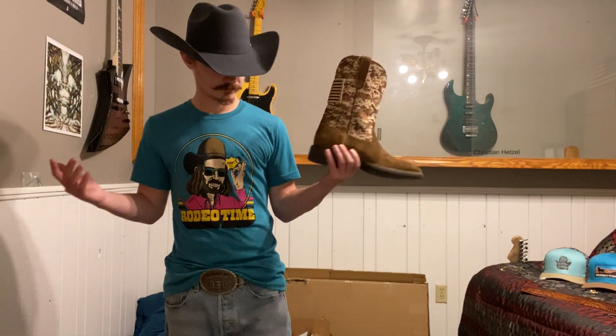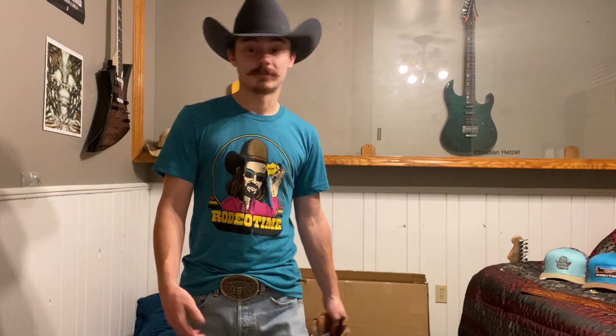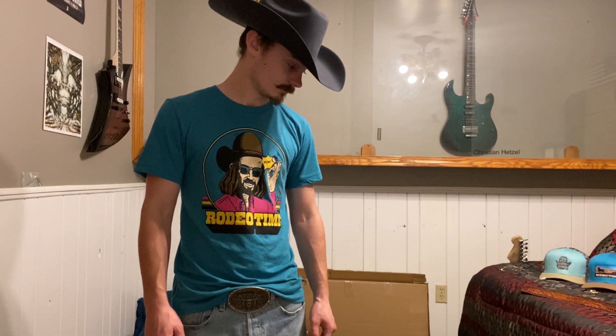So yeah, those are my boots. I really have one pair that I work in, though I've worked in three pairs of them overall. Pretty fun stuff — boots go with literally almost everything that you can wear.